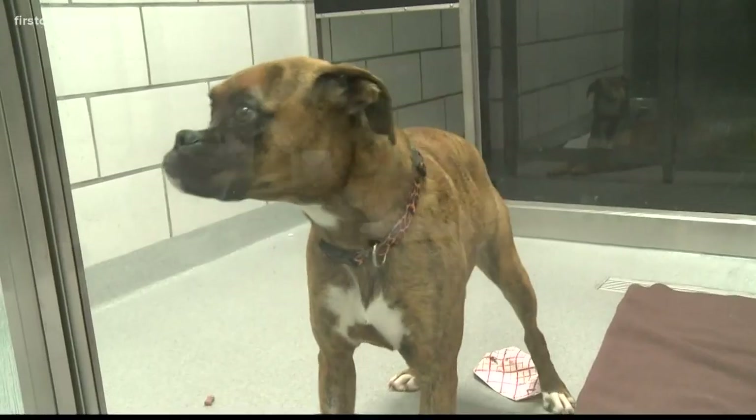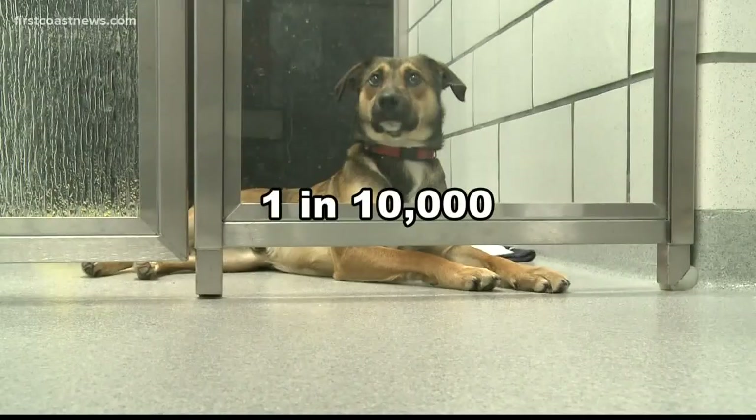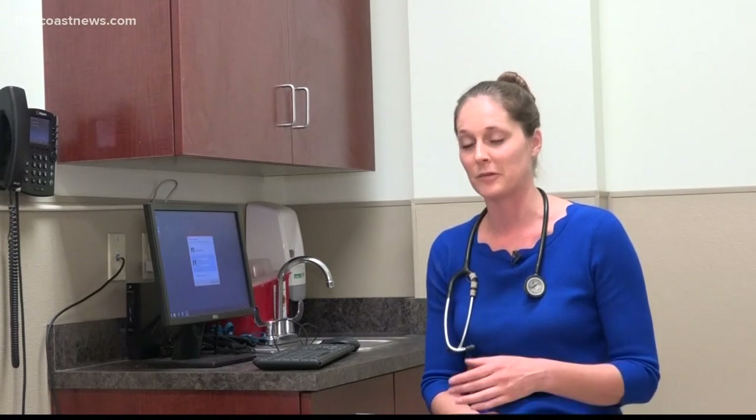According to a study in the United Kingdom, one in 10,000 pets experienced true microchip migration. One vet shared a personal example: her own dog ended up with two chips because the first one was not found after it migrated to his chest, and a second chip was implanted in his back.